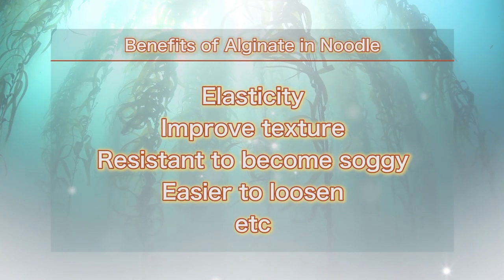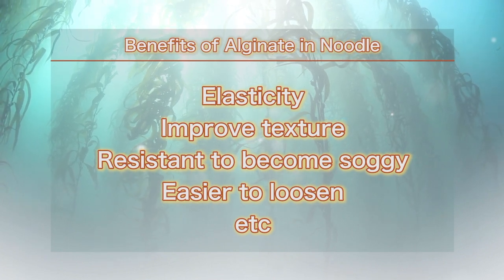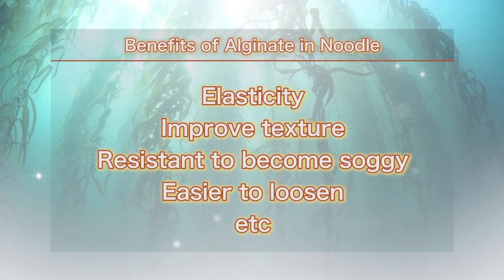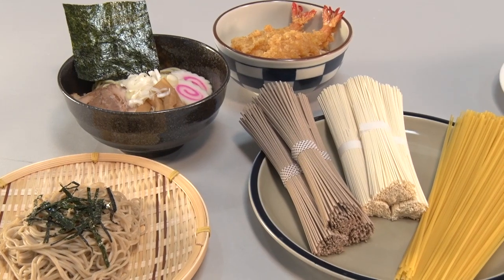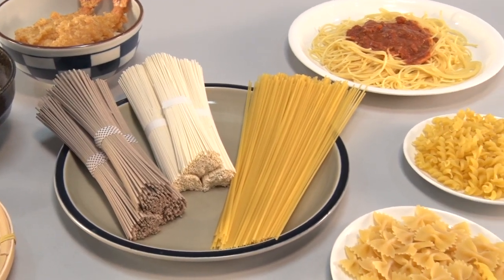The use of alginate also yields benefits in noodle production, where it boosts elasticity and improves texture. Here we add some alginate to noodle products.